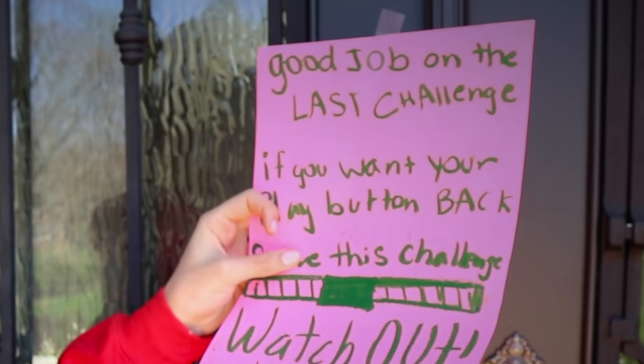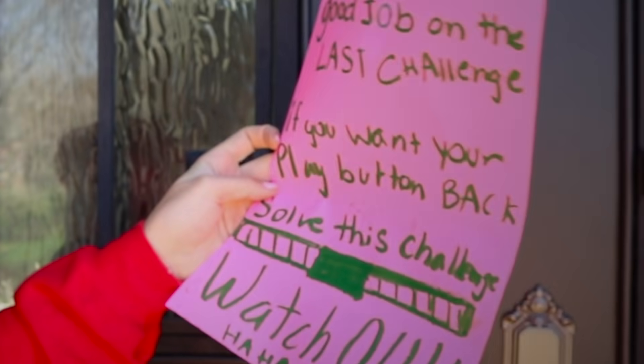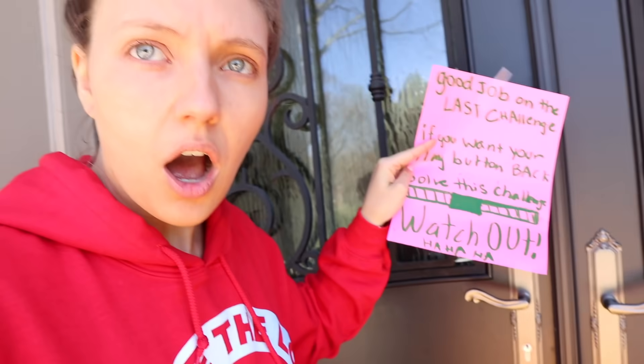It says, 'Good job on your last challenge — that one was really hard. If you want your play button back, solve this challenge. Watch out. Ha ha ha ha ha ha.' She knows that we want the play button back, and she's probably tricking us and setting up these crazy challenges. We gotta get the play button back. I think these are bath bombs, and there's a ton of them — look at this one, it's a cupcake!